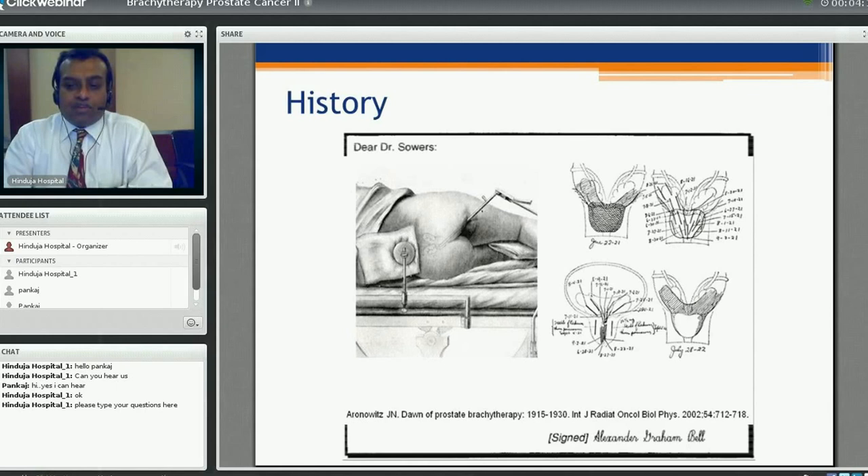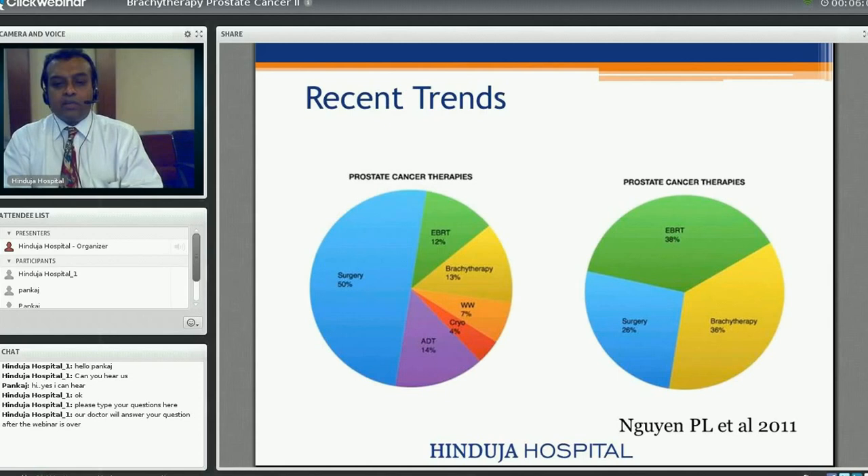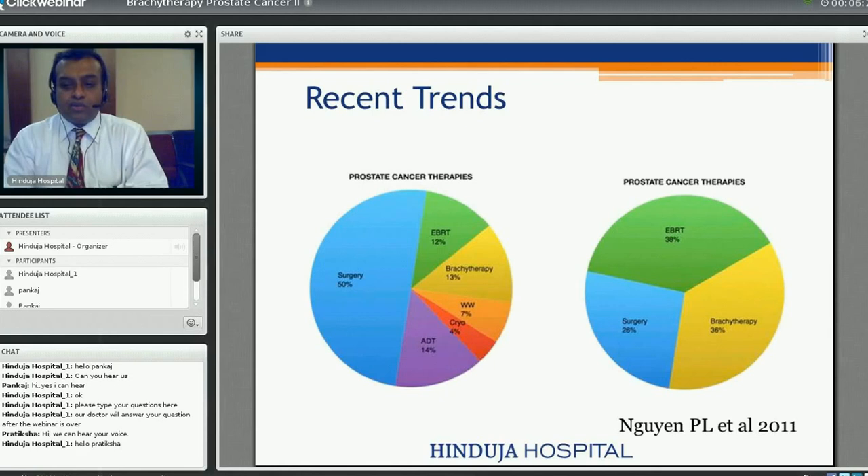There have been a lot of changes since then. Looking at recent trends in treating prostate cancer — whether distant, metastatic, or localized — surgery takes the biggest chunk at about 50%, and radiation, both brachytherapy and external beam combined, accounts for around 25%. Wait-and-watch, cryo, and adjuvant hormonal therapy make up the remaining 20-22%. For localized prostate cancer specifically, brachytherapy accounts for about 36% of treatments worldwide, as presented by Nuwan et al. in 2011.